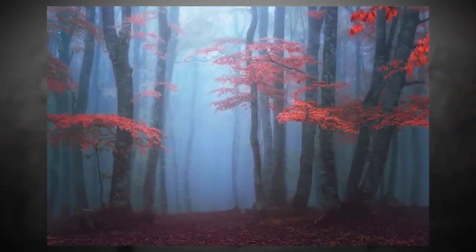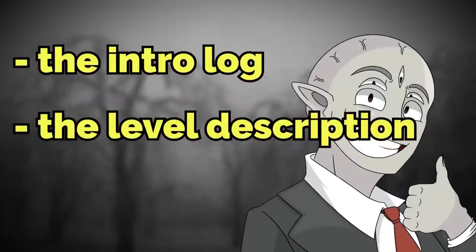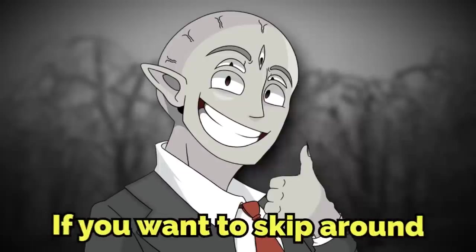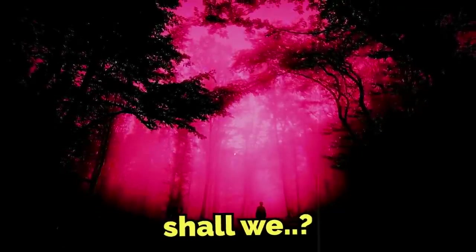I'm going to split this video into three parts: the intro log, the level description, and then the entrance and exits. You can find the timestamps in the description if you want to skip around to a certain part, but without further ado, let's get into the explanation.